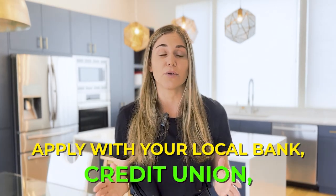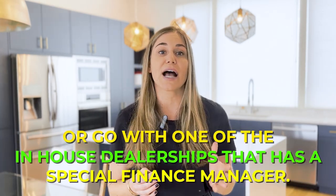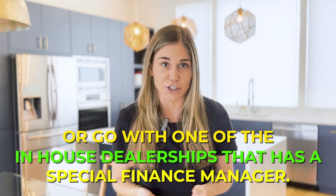If you have a low credit score, I highly recommend getting pre-approved by your trusted bank or with a credit union. They usually have better deals for people with low credit scores. I do not recommend going dealer to dealer and applying. You need to be in control of who is running your credit — you are the one shopping for the car, not the other way around. So apply with your local bank, credit union, or go with one of the in-house dealerships that has a special finance manager.